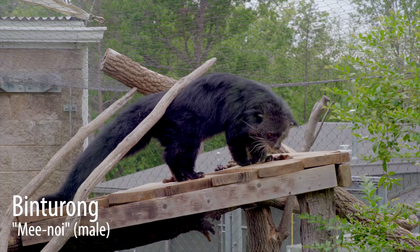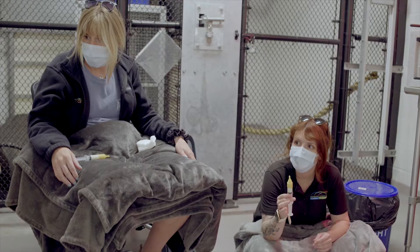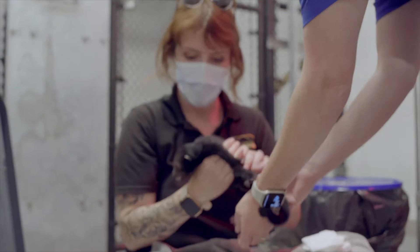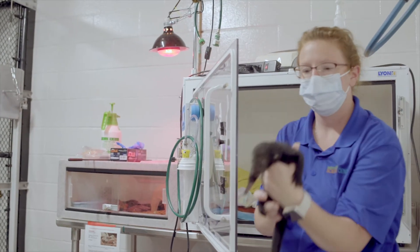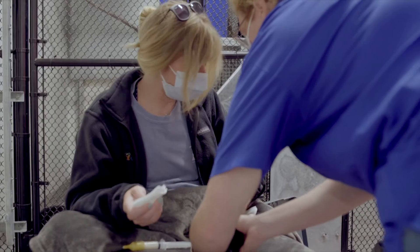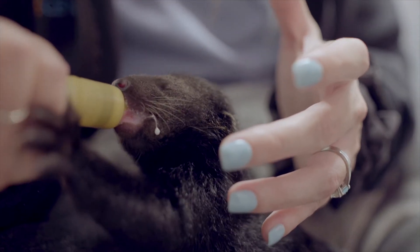We have two binturongs — a male and a female. Our female Susan gave birth to two little bentlets on Cinco de Mayo, May 5th. I had some suspicions that she was pregnant. We watched her weight go up gradually through the weeks, and as part of her training she does have an up behavior where she puts both paws on the fence so we can get a good look at her belly. The goal is to turn that into a sonogram behavior but we didn't quite get there. We were still able to see her belly getting bigger, and she did have two babies on the 5th.